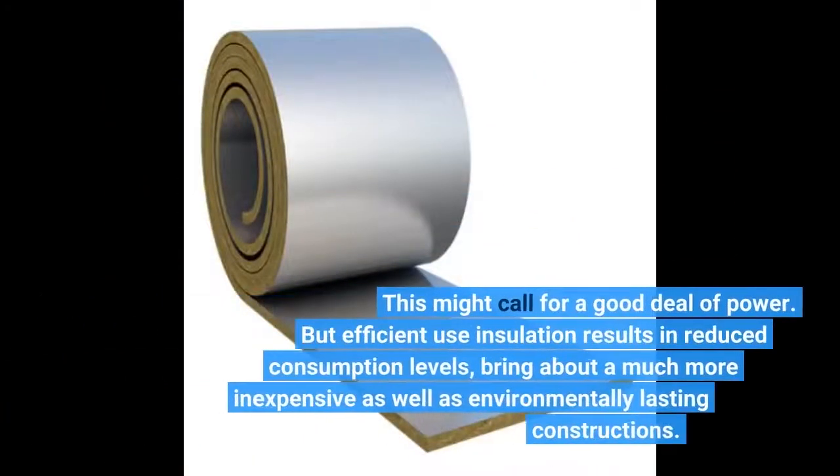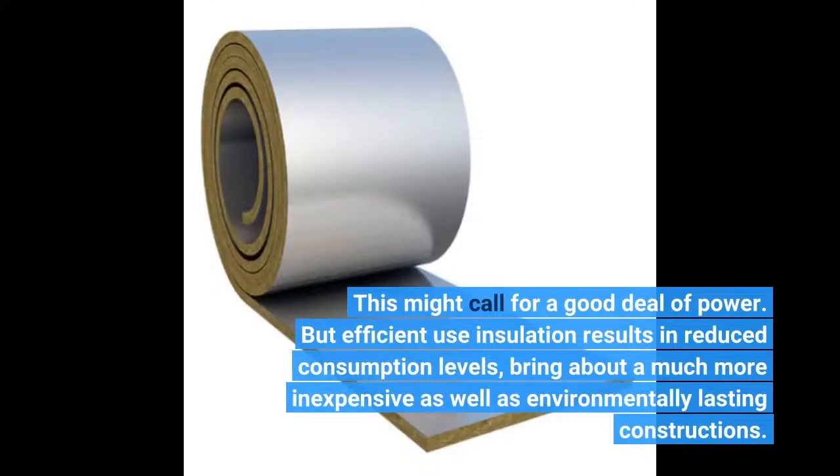This might call for a good deal of power, but efficient use of insulation results in reduced consumption levels, bringing about a much more inexpensive as well as environmentally sustainable construction.